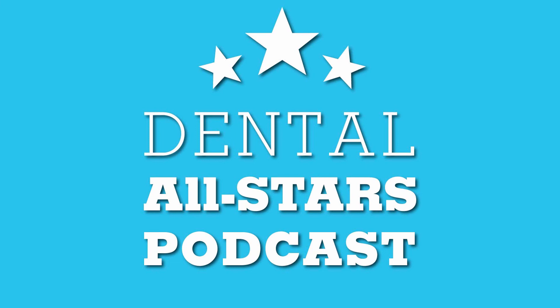We hope you enjoyed this episode of Dental All-Stars. Visit us online at AllStarDentalAcademy.com.